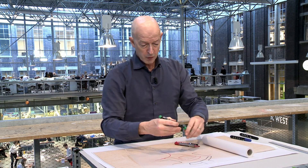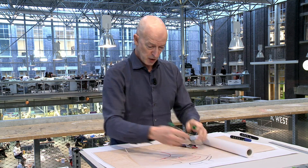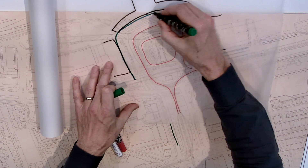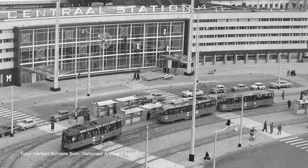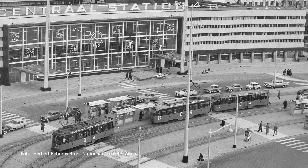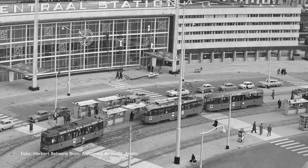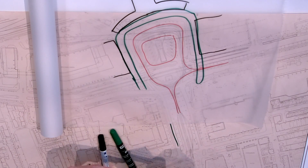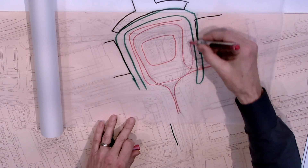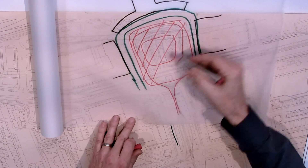What was left over after all the motorized traffic had been put into place was a little strip of space on the fringes of the square, available for people who wanted to enter the city on foot. You can see this as a situation where only one aspect of entering and leaving the city takes over and in the end defines 90% of what's happening in that square.